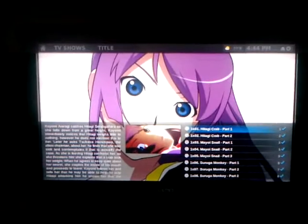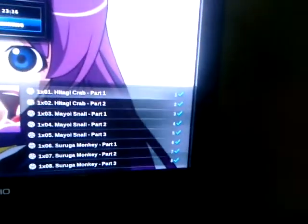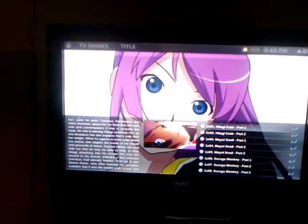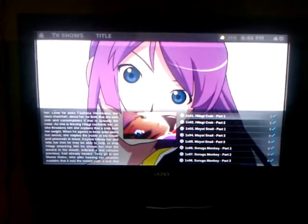These are 1080p. And it even does resuming — you can see where I had played this before. It keeps track of that with the blue arrows showing which ones you've watched. And I can just start it from the beginning and it'll start over.